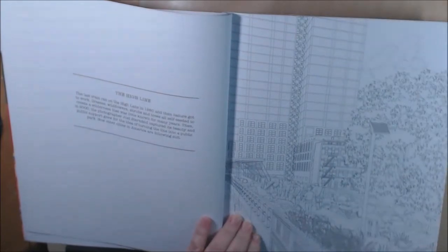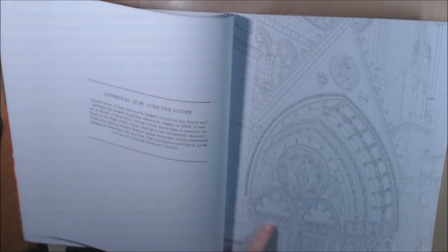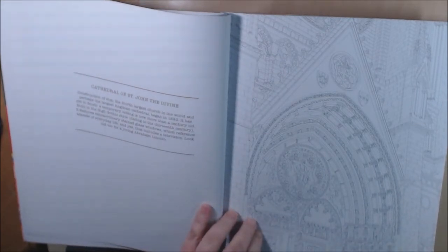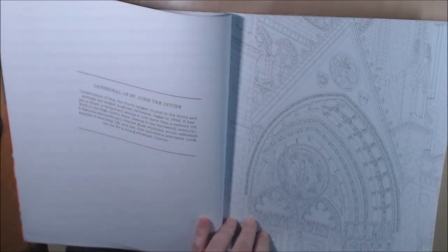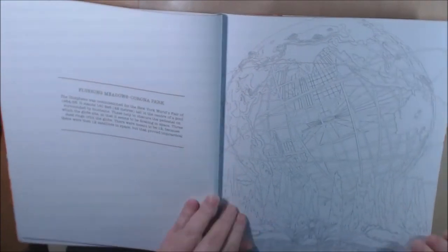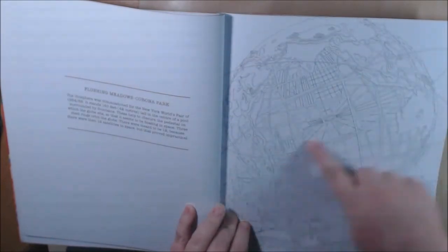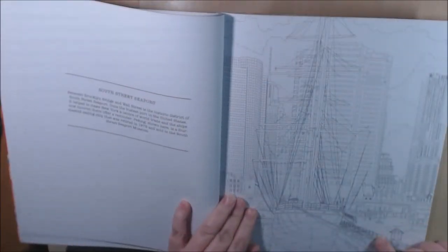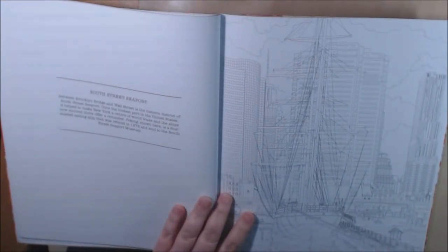The High Line. The Cathedral of St. John the Divine — the details, all the little people in here, they're perfectly drawn in. Wow, it's just gorgeous. Something like this I would have to get my fine liners out — it would just be beautiful. Flushing Meadows Corona Park — this is awesome, I remember seeing this in Men in Black. The Apollo Theater. This is the first page I saw when I opened up this book — South Street Seaport — I was like wow, this is amazing.